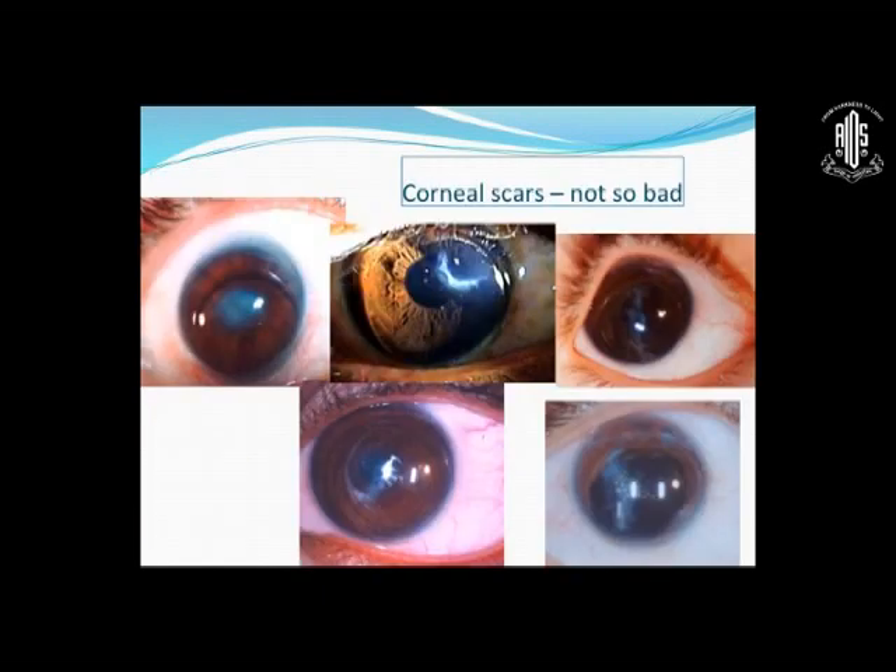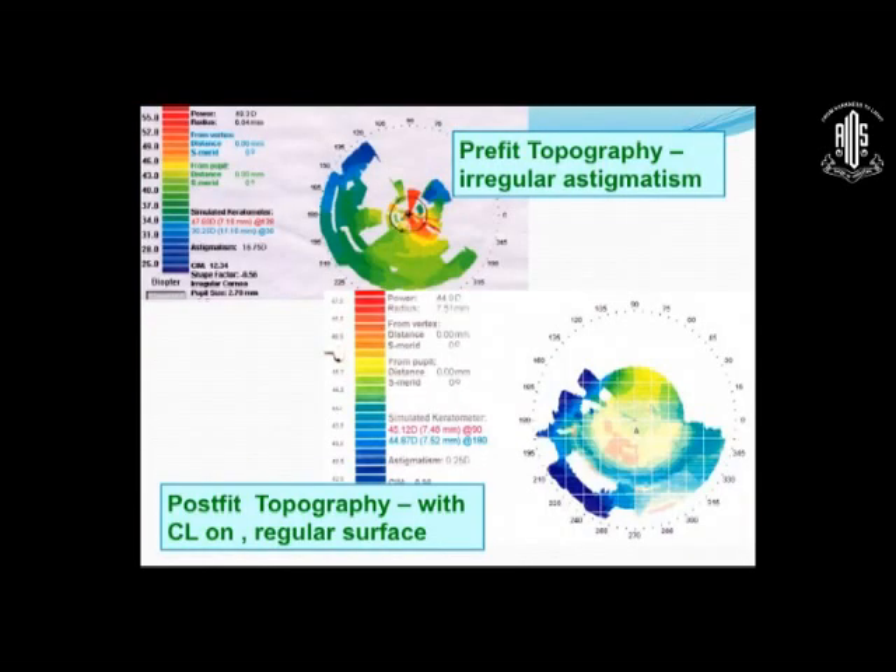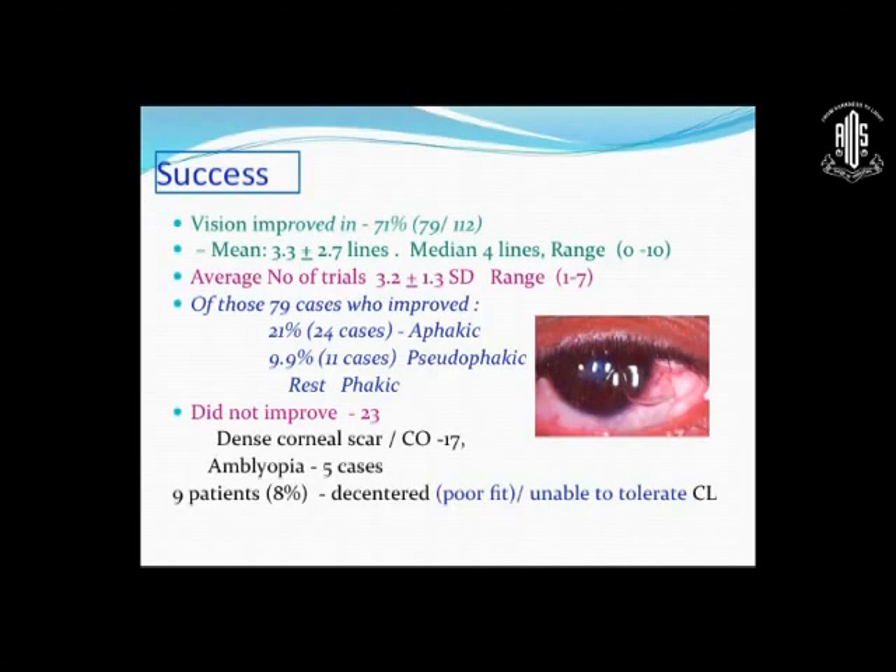Some scars were not so bad. What does the contact lens essentially do? It converts the irregular astigmatism seen in the pre-fit topography — and this is a topography taken with the contact lens on — into a regular surface. In our series, we achieved success in almost 71%, with main improvement of more than three lines. The median improvement was four lines. However, it took a long time; average trials were at least three, with a range of one to seven.